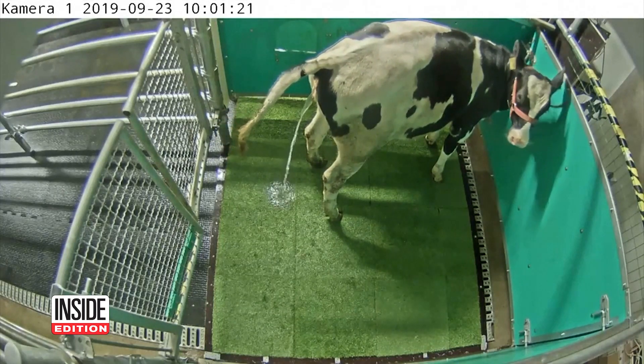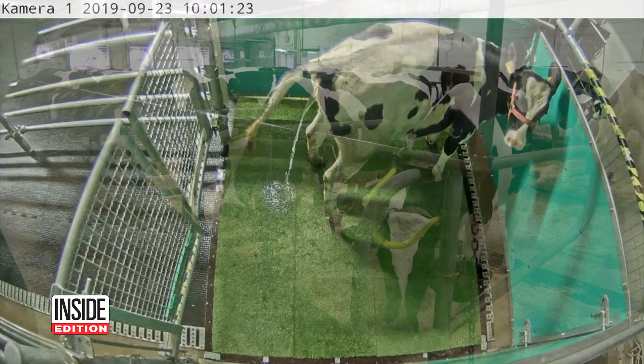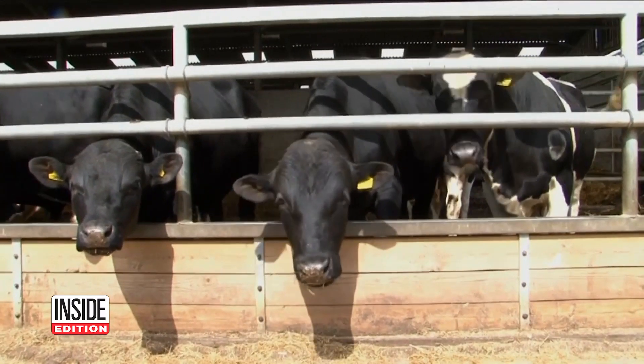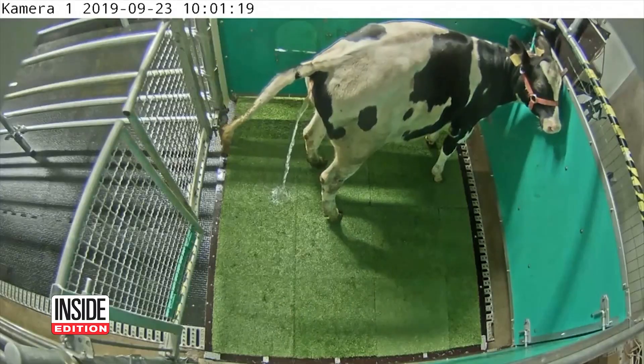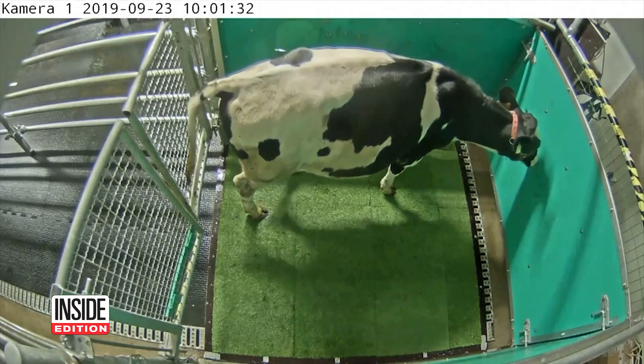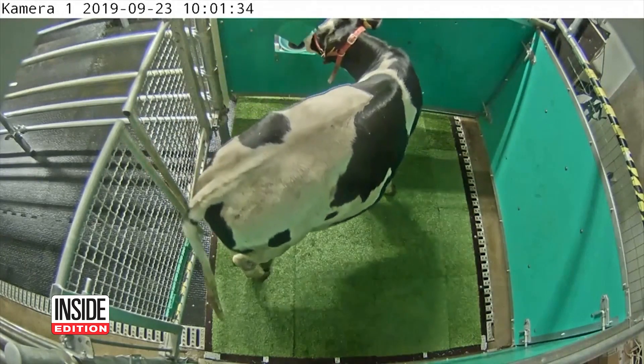This is a potty-trained cow going in a mooloo. As part of a research project, behavioral scientists successfully toilet-trained 11 out of 16 cows. This can take months or years to teach a toddler, but it only took 15 days for scientists in Germany to teach cows to urinate in a custom toilet.